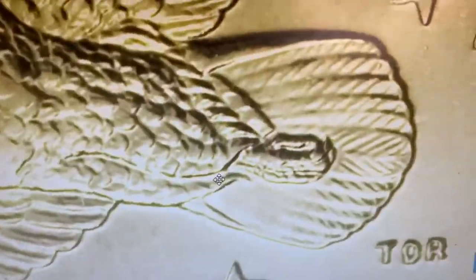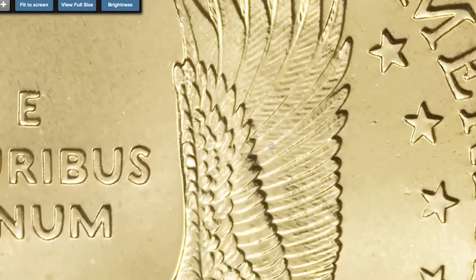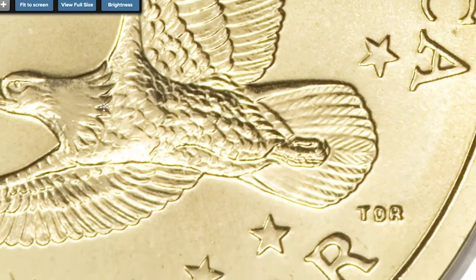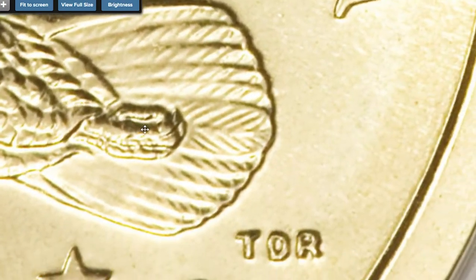This different design had detailed veins in the eagle's tail feathers. Uncirculated and proof coins lacked these fine details on the eagle's feathers. After the initial discovery, the hunt was on and collectors searched to see if they had this scarce design, referred to as the Cheerios Dollar, since the coins were only being found inside Cheerios boxes.